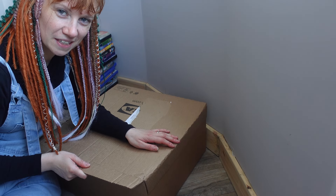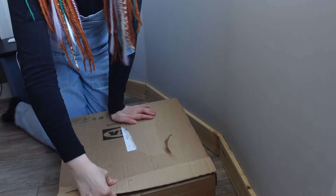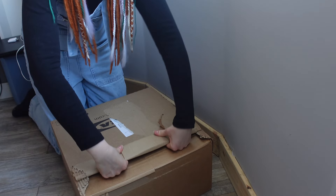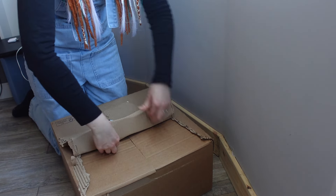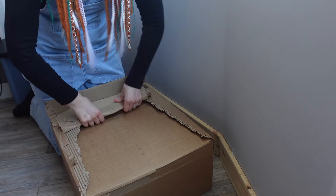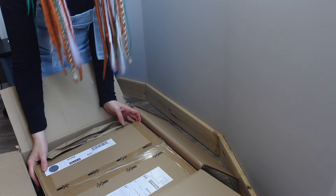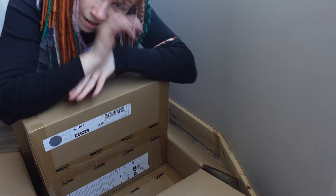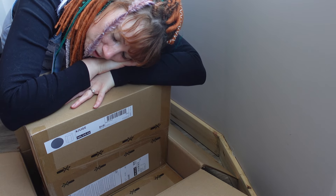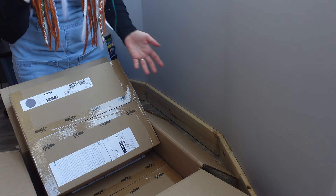I never open boxes correctly. I just tend to rip them apart and hope for the best. I hate it when they put boxes in boxes — just send me the bloody two boxes. They're in a van anyway.